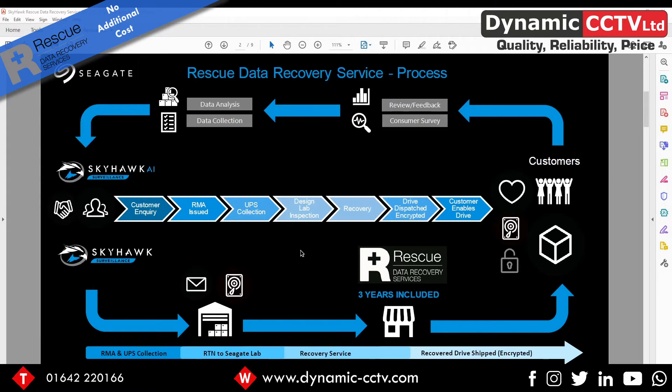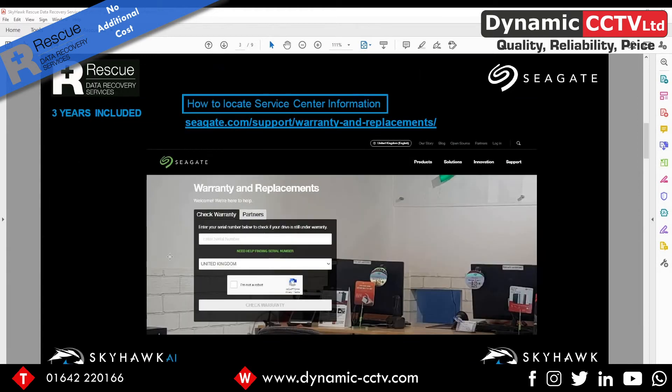You'll get a replacement drive for the damaged one, but the actual recovered data will be on a separate external hard drive. The data will be encrypted, so it's GDPR compliant, and the customer enables the drive through an encryption key — keeping it safe and away from anyone who shouldn't be accessing it. This is all included in the drive's three-year warranty and applies to Skyhawk AI and Skyhawk surveillance discs.